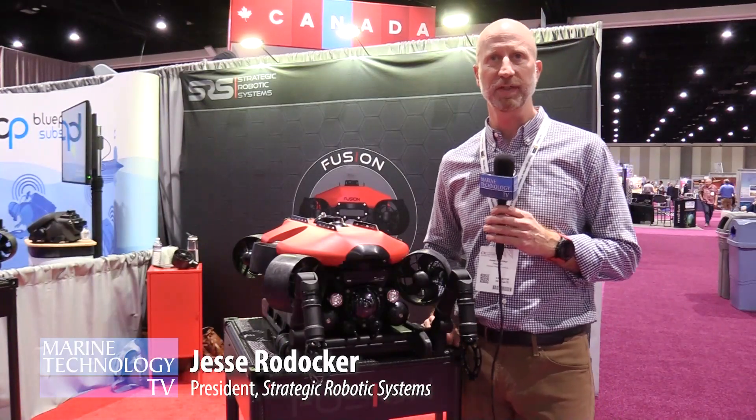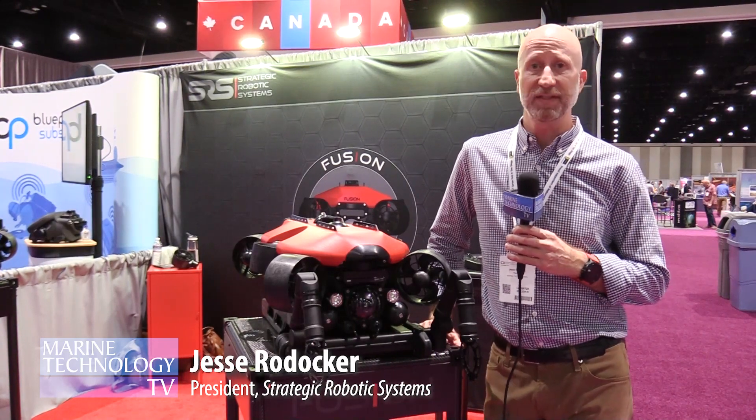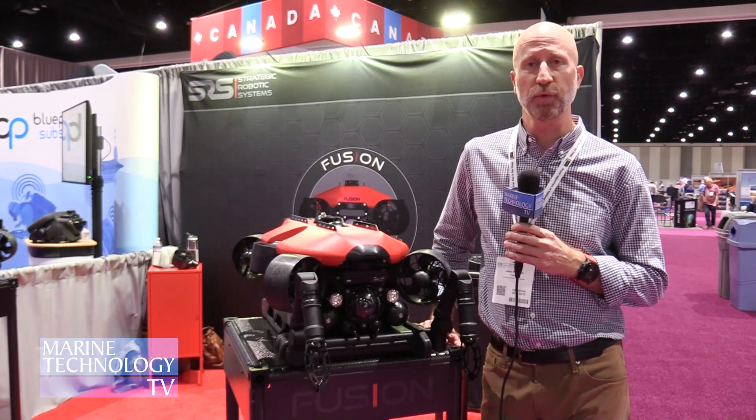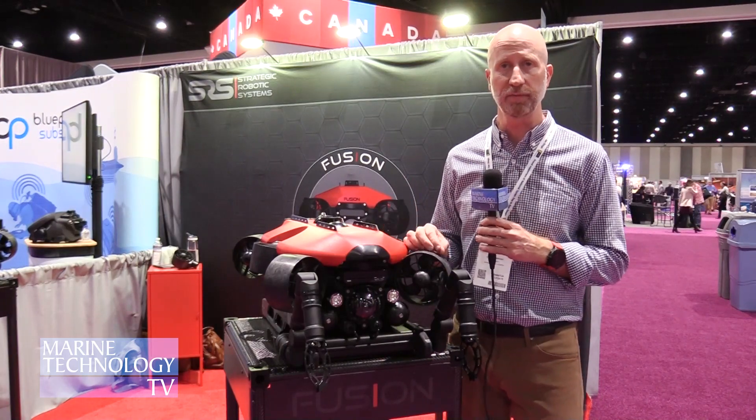My name is Jesse Rohdacher, president of Strategic Robotic Systems. We're based in Redmond, Washington. We've been around for a little over four years and we've developed a new product called Fusion.